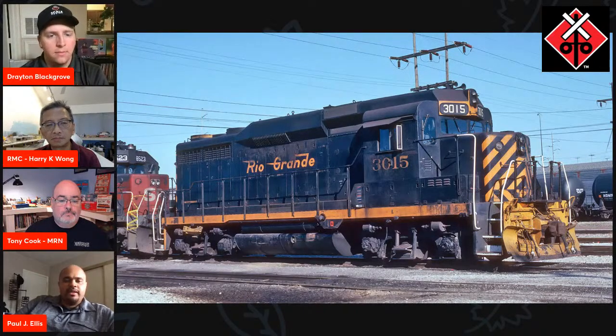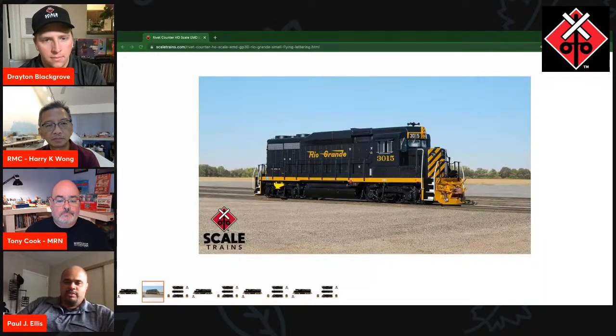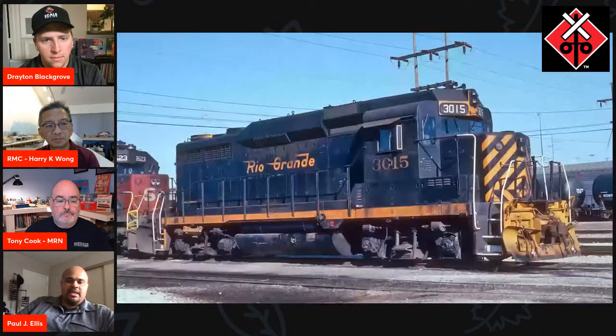We did tool for it and we will offer Rio Grande GP30s in more as-delivered or '60s and '70s configurations as we go down the road with this model. So if you want earlier configurations, those are coming.